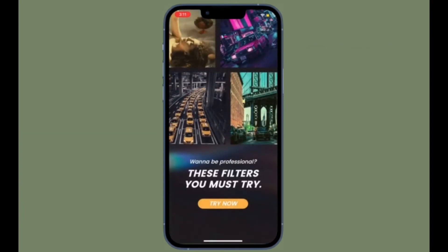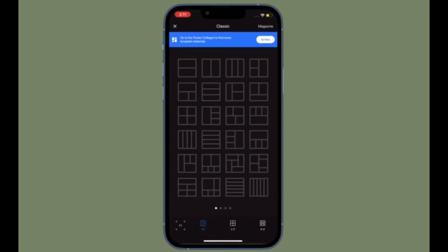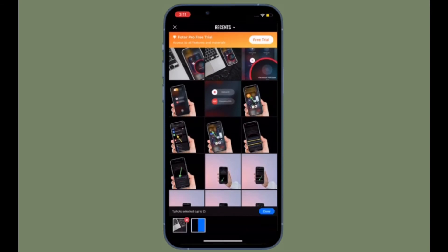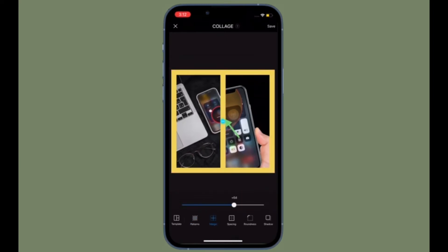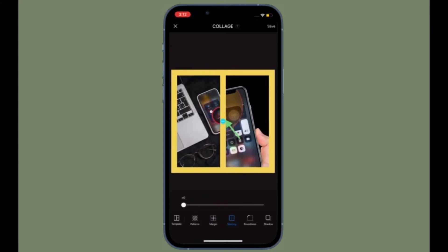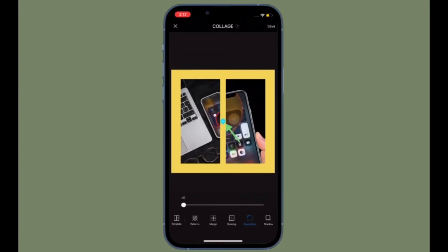If all you need is a pretty simple collage maker that can let you create good looking collages to share on social networking apps, then I recommend you check out Photo. It comes with a ton of ready-made templates so you can create nice looking collages without needing to break a sweat. Besides, you can fine-tune patterns, margin spacing, roundness, shadow, and more. Once you have created your collage, you can save it to your camera roll and share it on your favorite networking sites. Overall, Photo deserves to be rated as one of the finest collage makers for iOS and iPadOS.